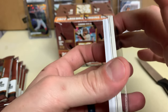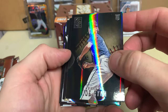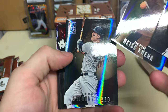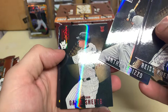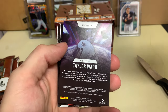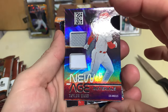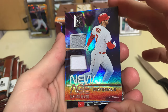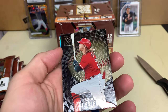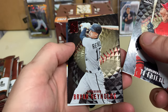I'd say this pack felt a little heavy — maybe it's one of the memorabilia cards. Joe Ryan, we got our two golds but we're supposed to get Anthony Rizzo. Gavin Sheets, Taylor Ward — new age dual patch! Never even heard of this guy, but it's still a cool card.